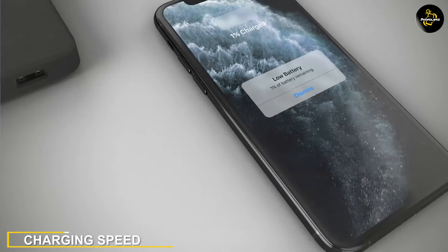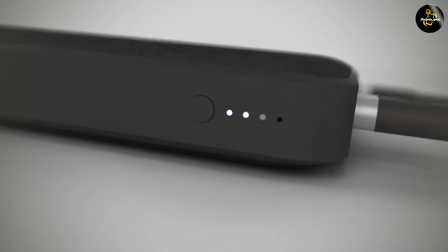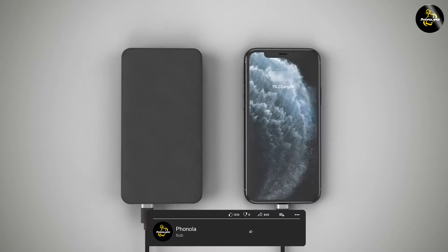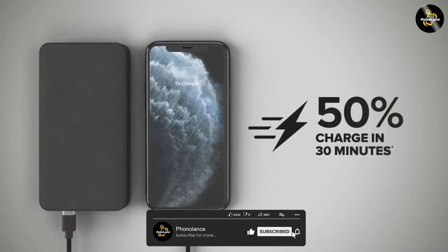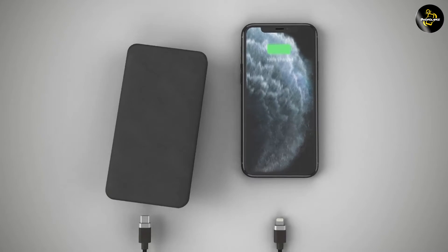One of the key differentiators between these two chargers is the charging speed they offer. The 3.4 AMP portable charger delivers a higher charging speed compared to the 2.4 AMP charger, which means that devices connected to the 3.4 AMP charger will charge at a faster rate.